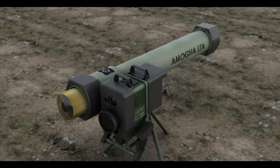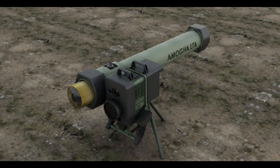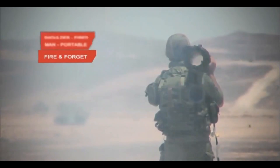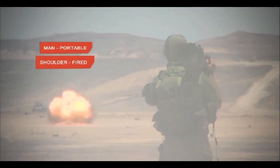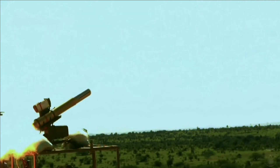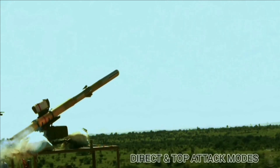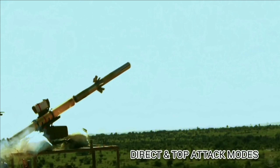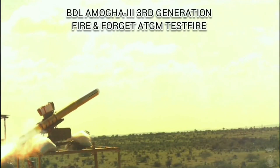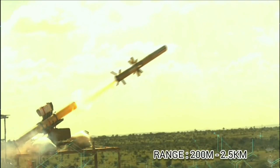The missile also has the capability to identify the weak spot in the target. For example, modern main battle tanks have a weak point from the top. The missile has the ability to change its course and reorient itself to the weak spot of the target automatically. The target must be locked before launch. The missile uses an anti-armor tandem warhead which can penetrate 650 mm beyond explosive reactive armor. It has an operational range of 200 to 2500 meters and weighs 18 kg, with BDL planning to further reduce it to 15-16 kg.